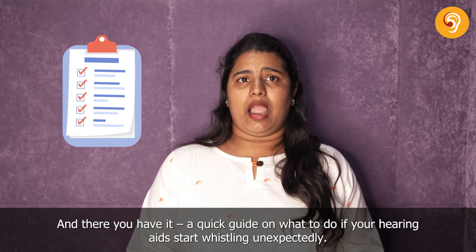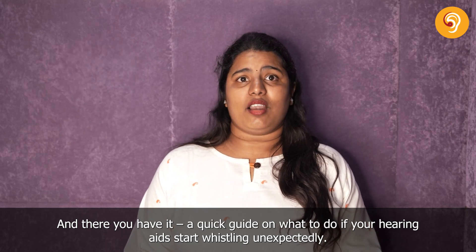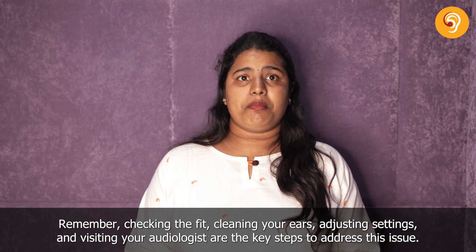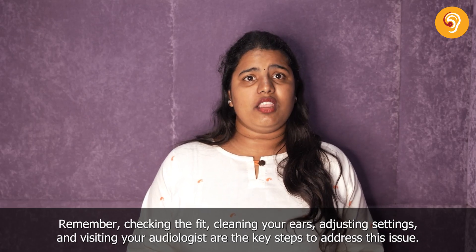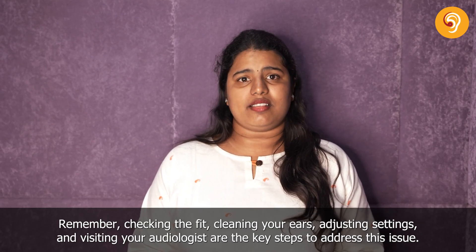And there you have it, a quick guide on what to do if your hearing aids start whistling unexpectedly. Remember, checking the fit, cleaning your ears, adjusting settings, and visiting your audiologist are the key steps to address this issue.